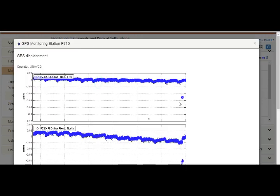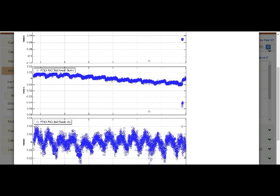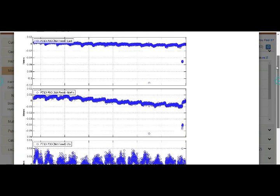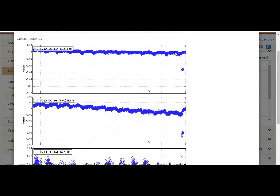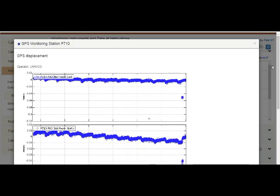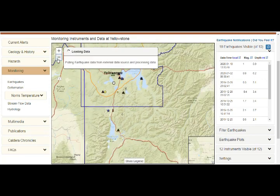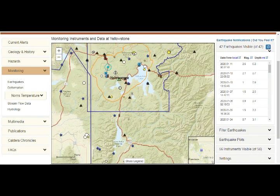Station P710 is pretty steady but there's some difference that looks seasonal. It has been steadily going south but has a pretty big tick towards the north recently — over the past few months, roughly November, December, January. So you can see the movement with the GPS showing us what's going on, especially over the caldera.